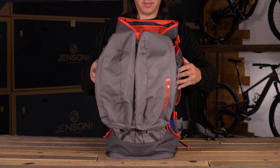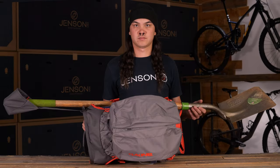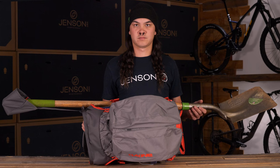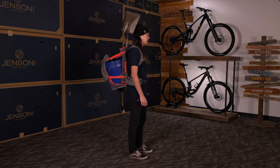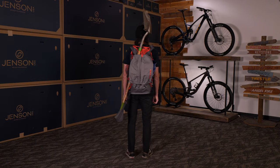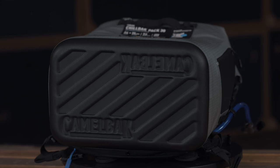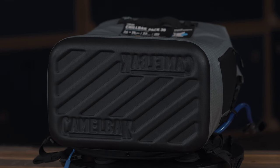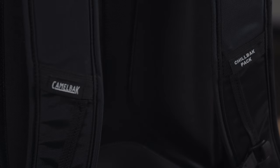Another great thing is you can pair it with your buddy who's got the Kind builder bag — we've featured that in our top products of 2023 video. You can throw your shovel and all your dig tools on that one, so one person carries all the tools and the other carries the drinks. That's the CamelBak Chill Pack 30 with a six-liter reservoir.